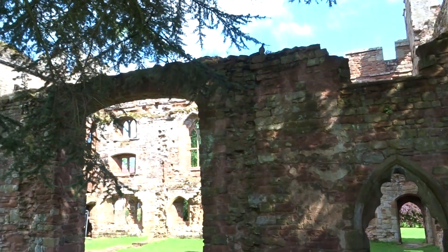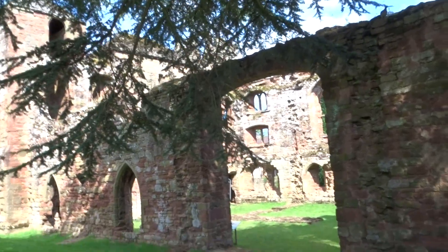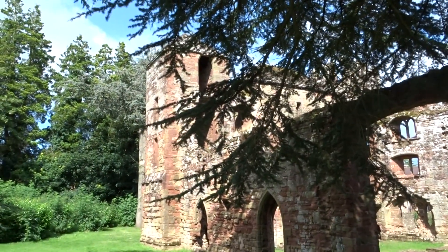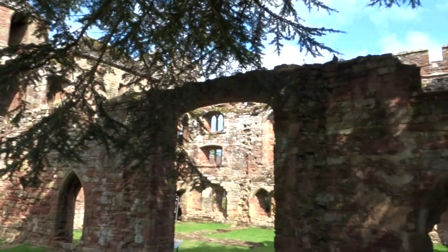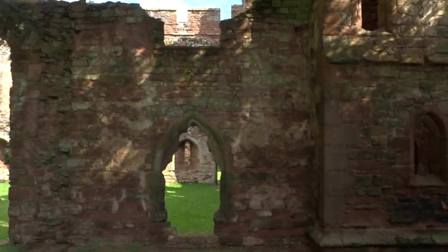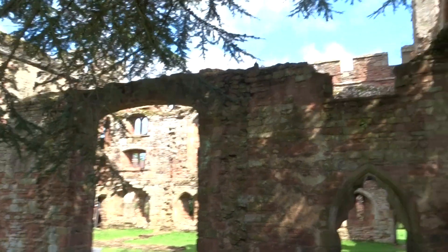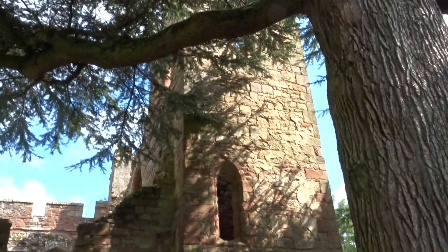This was built at the time Edward I was building, or started to build, his castles around Wales, so this would have had some sort of a defensive purpose. But given those windows on the ground floor and the sort of lack of a strong gateway, I don't know how defensible this would have been.